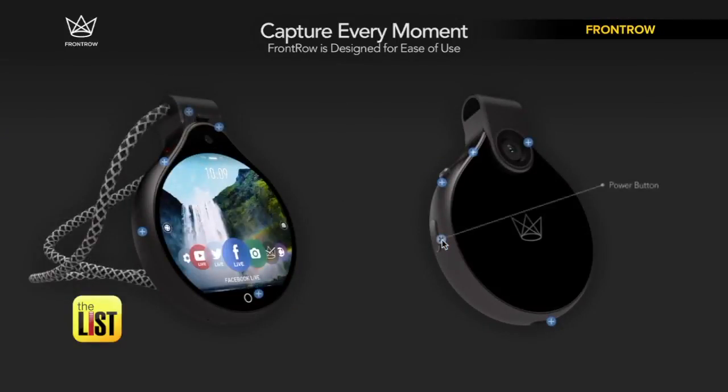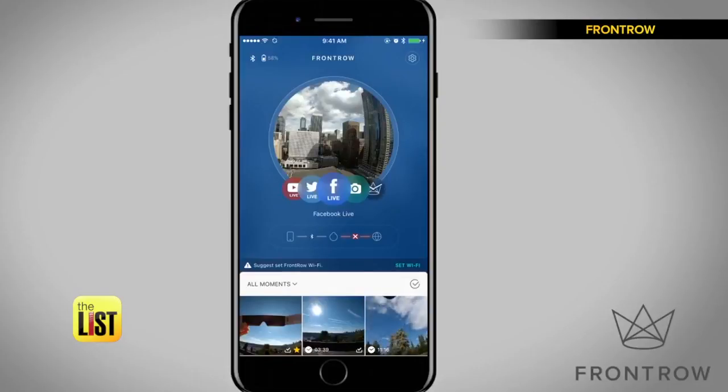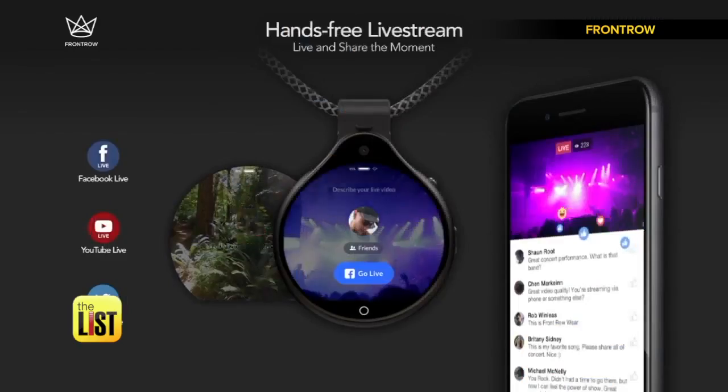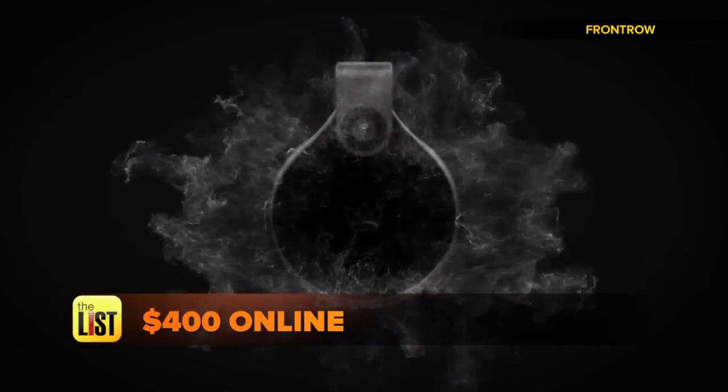Front Row will record for up to eight hours, then you transfer it to your smartphone. This mode connects your phone directly to your Front Row device, allowing you to rapidly transfer files. It also allows you to livestream hands-free on Facebook, YouTube, and Twitter. Snap it up for about 400 bucks online.